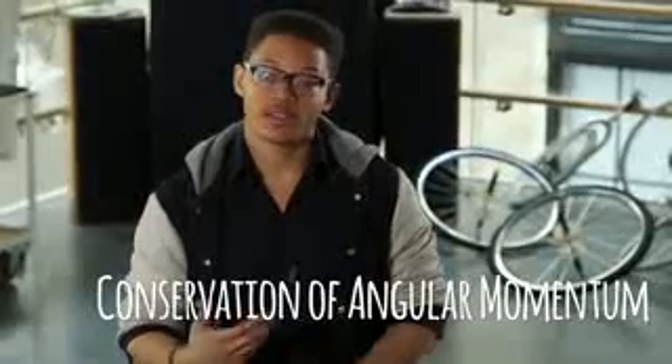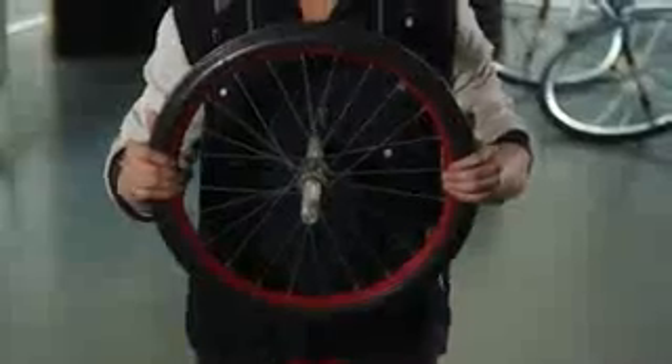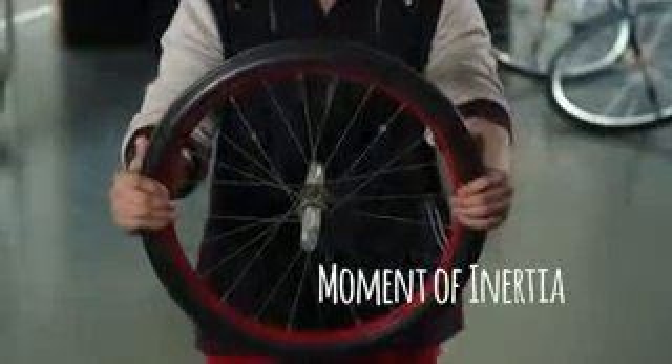Another way to explain what's going on is through conservation of angular momentum. It depends on two things: one, how fast it's spinning — we call that the angular frequency; and two, its shape, or what we call the moment of inertia.